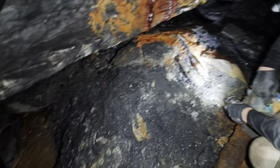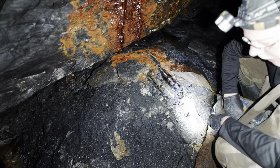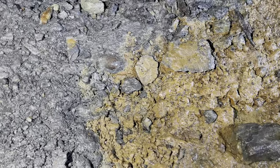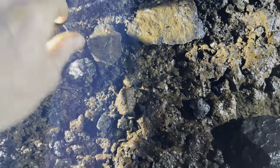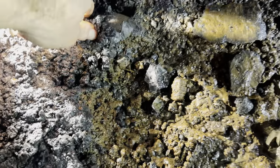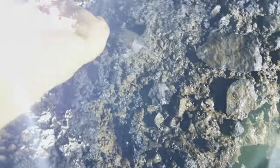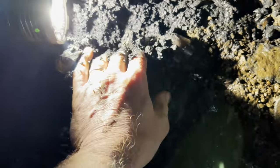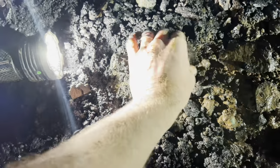Once we get out of here guys, we'll show you the collection. My light picked up a reflection — we've got something else caked in here, might be another one. Just digging stuff out, not even looking at the mine anymore — yeah, we're just digging stuff out.